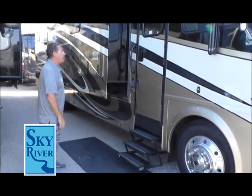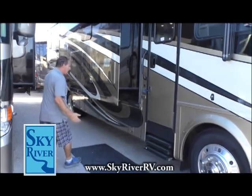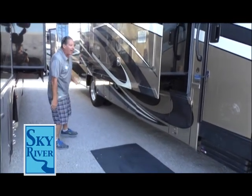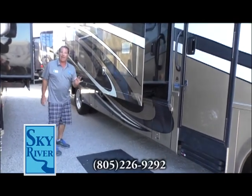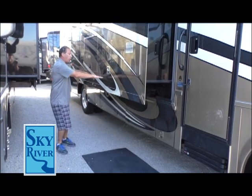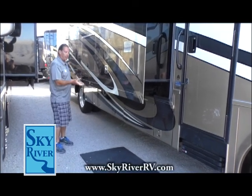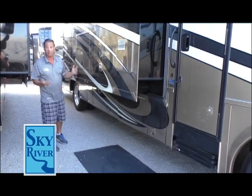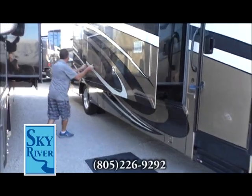Handles everywhere so you can get in and out easily, and look at the storage underneath. That's called the Star Chassis — exclusive to Newmar, where they build the bottom of the coach higher than where the frame is, leaving space for pass-through storage. There's tons of storage, which is at a premium on these coaches.